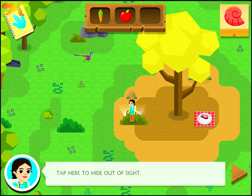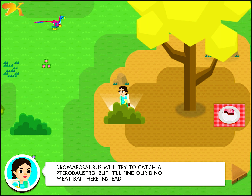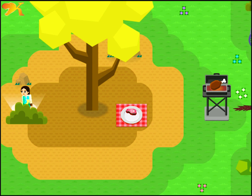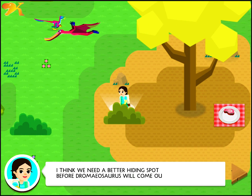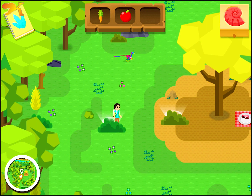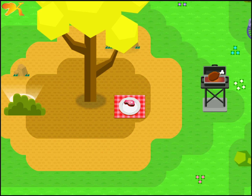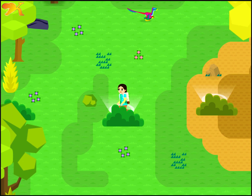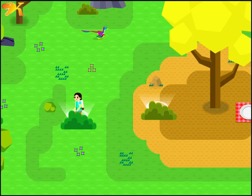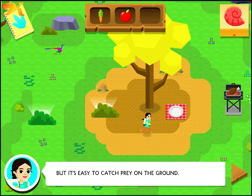Tap here to hide out of sight. Drameosaurus will try to get to Pterodostro and find our dino meat bait here instead. I think we need a better hiding spot before Drameosaurus will come out. Tap here to hide out of sight. Wow! Those claws are really sharp. Hunting on the ground, Drameosaurus kicks out with its sharp clawed foot. But it's easy to catch prey on the ground — what about higher up?